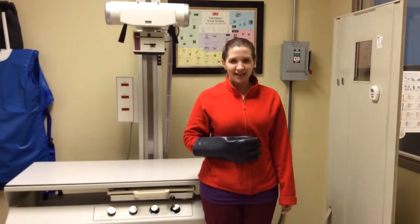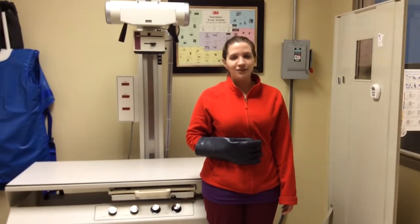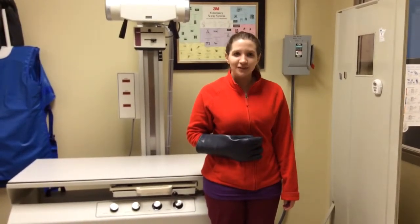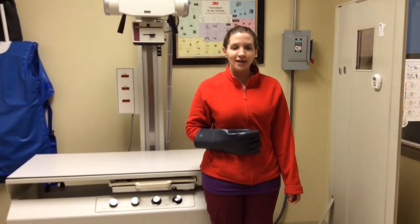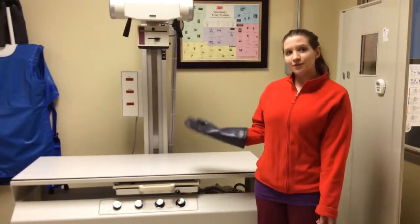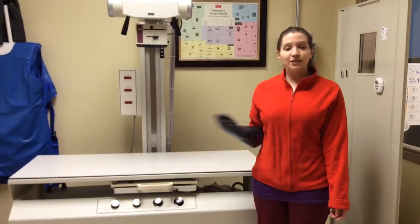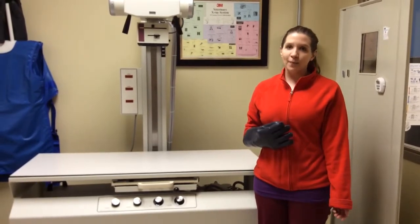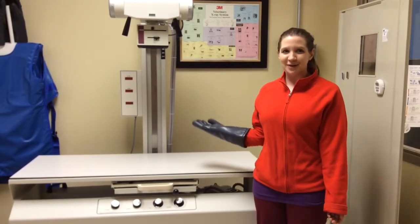Hi guys, my name is Alex and me and my co-workers Elizabeth and Jessie, which you will meet later, are going to teach you about radiation safety. At this clinic you need to pass our radiation safety training in order to start working with the x-ray equipment. Every year you need to pass a radiation safety test to continue working with the equipment and as a good reminder of how to properly and safely use radiation equipment such as the x-ray machine.